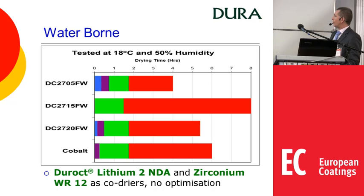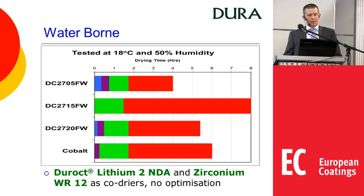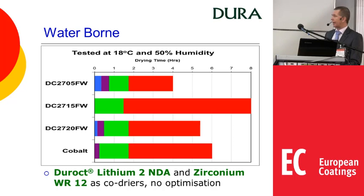Similarly for waterborne with lithium and zirconium: cobalt is obviously very fast initially. The 2705FW is definitely a bit slower at the start — and this is where the advantage comes in, giving you that longer wet edge — and then it's much faster for the through and hard dry. The iron is even faster initially, which is actually more of a problem, as it closes the surface too fast. The 2725 is a balance offering improvement in wet edge but not quite the same as the 2705 itself.